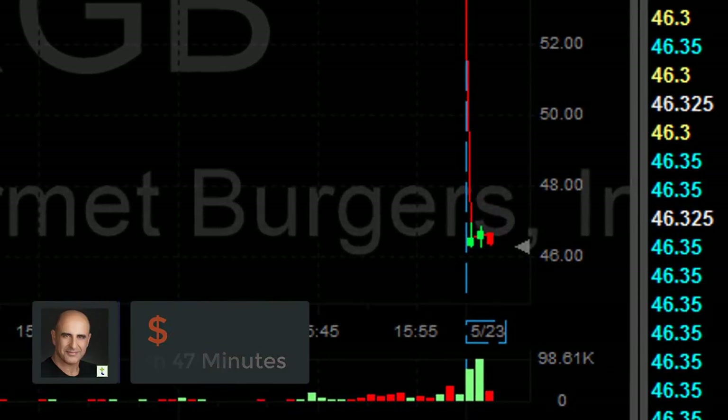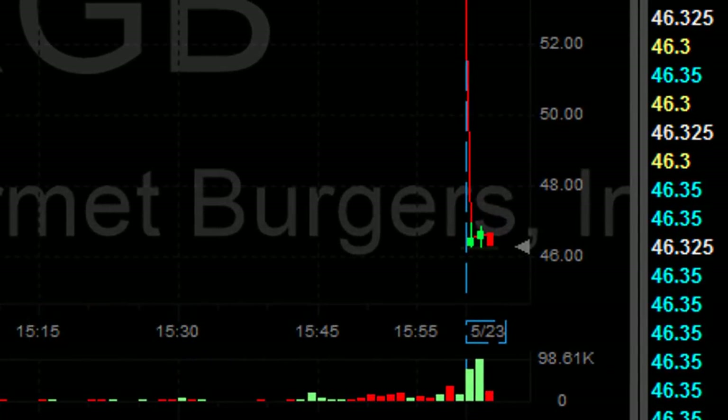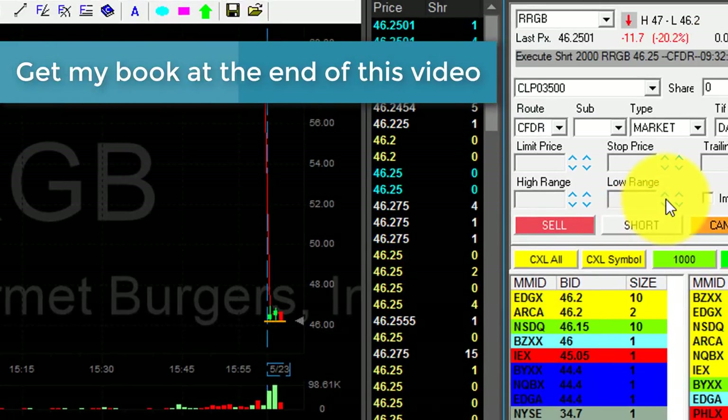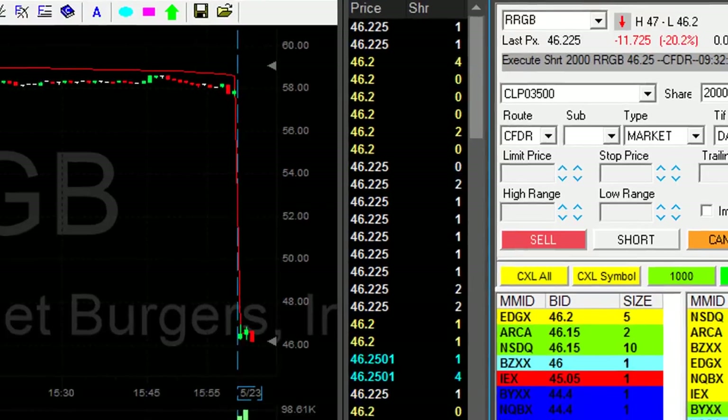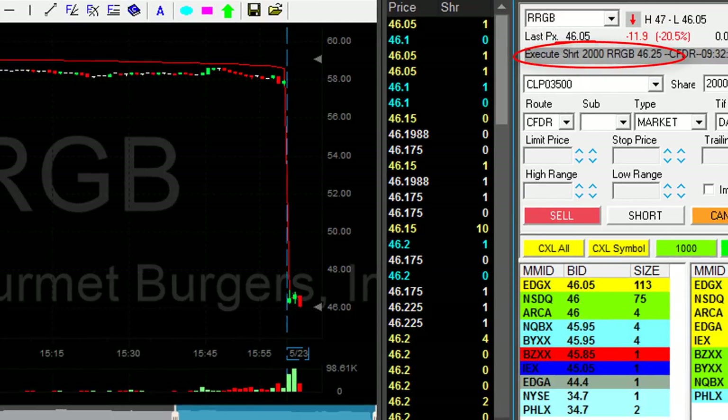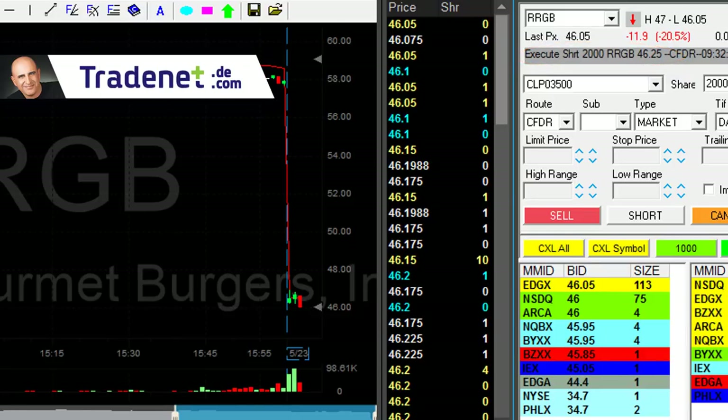RGB is down today 20%, my main candidate, and it's just about to break down under the lows, which is 46.25. I'm getting ready to short 2,000 shares now. I got it right at the lows — 46.25 looks great. I just needed it to continue and come down under 46.